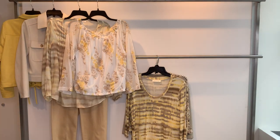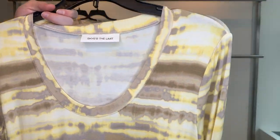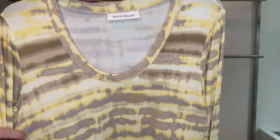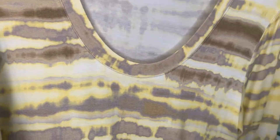Then we have another version of our boat neck top — for this delivery it becomes an elbow sleeve, so a little bit shorter. It's in a pretty tie-dye looking color. Style 25552, $14.74 cost retailing at $44. This is rayon span.